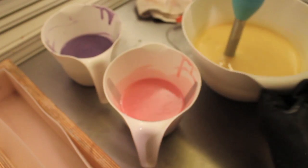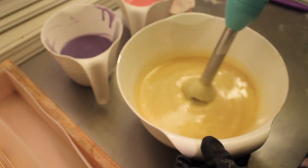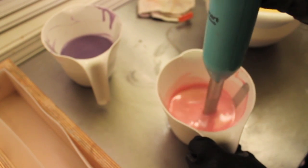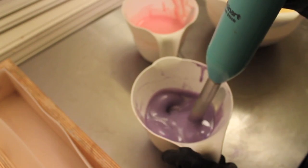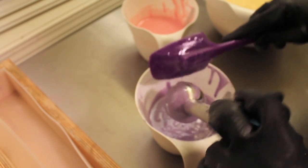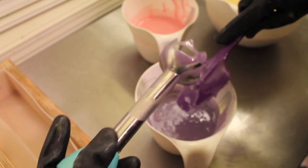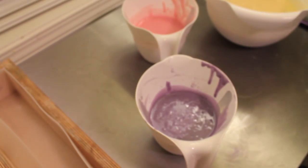I'm going to go ahead and blend this up. I did the purple a little longer because of the titanium dioxide — just wanted to make sure I had the clumps out. When I mix all my colors, they sit for a while to make sure they're nice and absorbed. I get every last bit out of there.